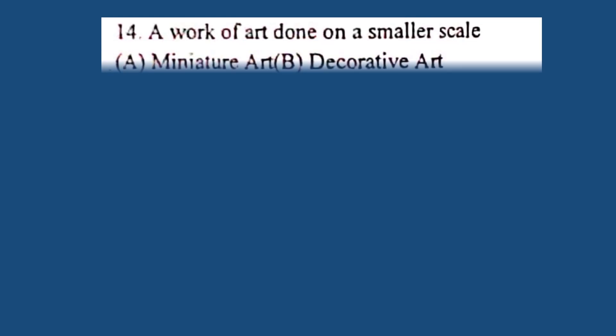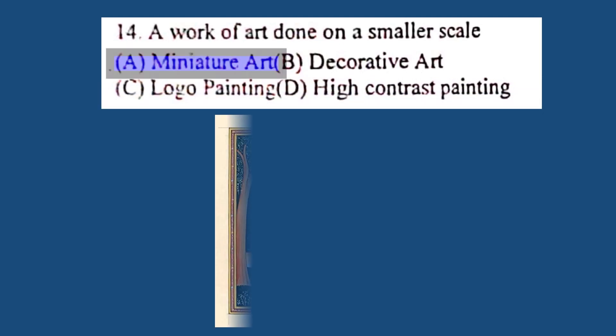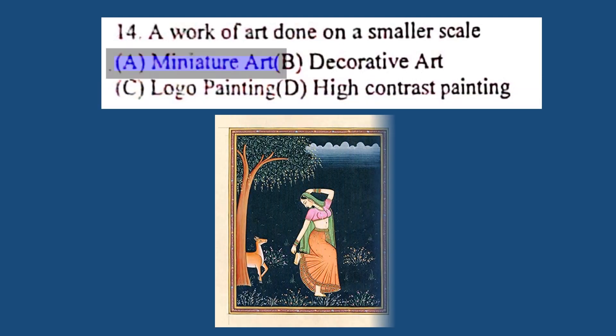Question number 14. A work of art done on a smaller scale is called: A. Miniature, B. Decorative art, C. Logo painting, D. High contrast painting. The correct answer is A. Miniature art.